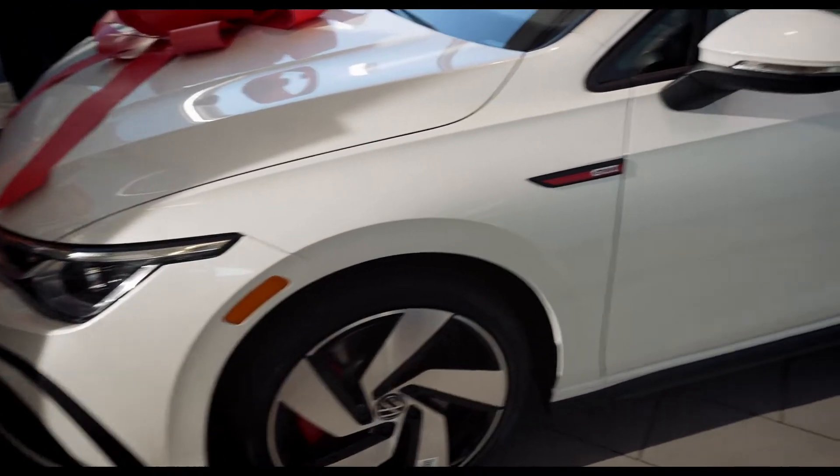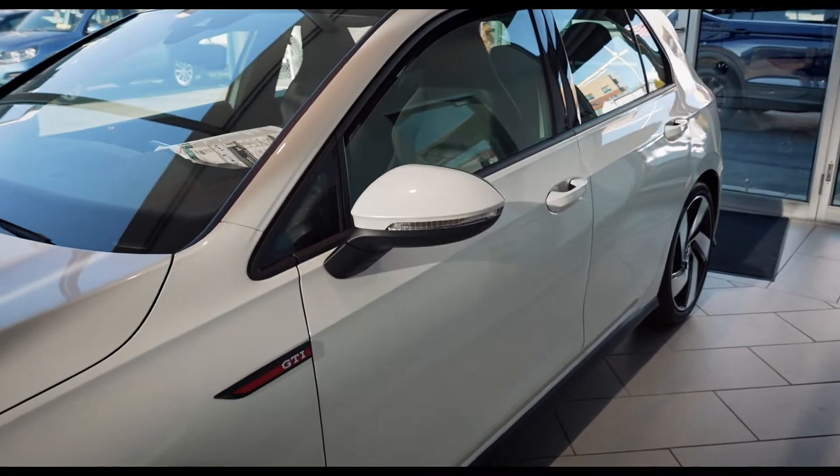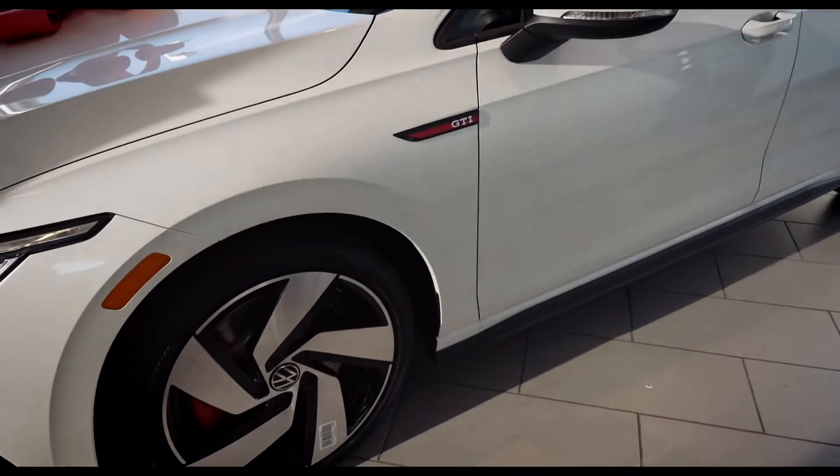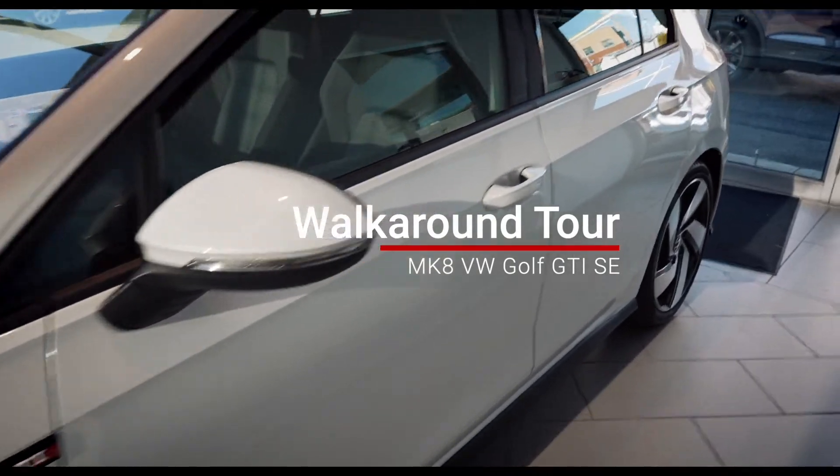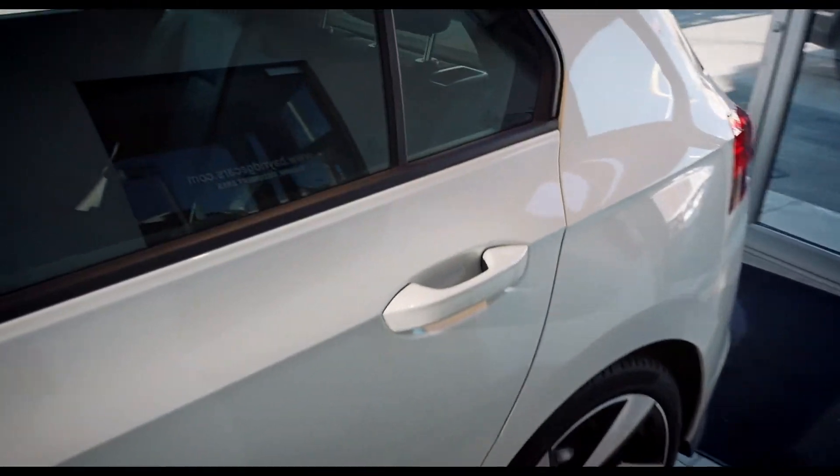What is going on guys? Today we are at Bay Ridge Volkswagen. They currently have the new 2022 GTI in stock. This is the SE model, so compared to the Autobahn edition that I recently reviewed, this is going to be the SE.